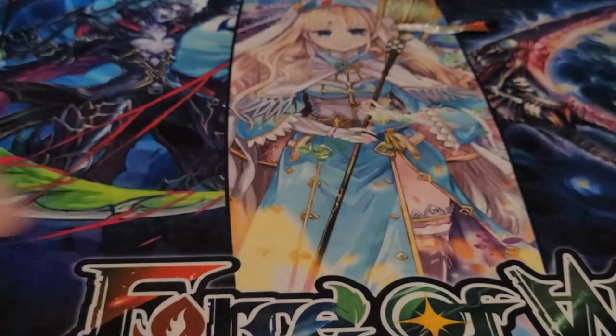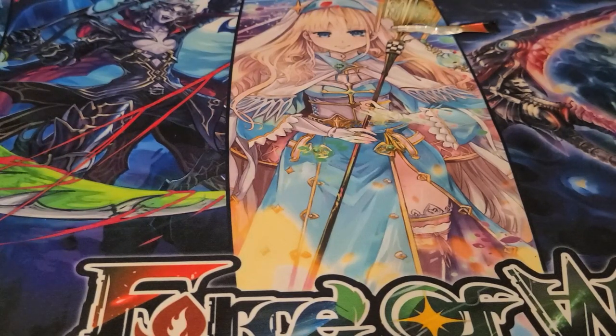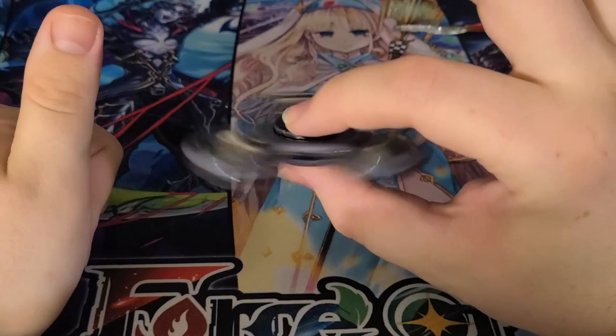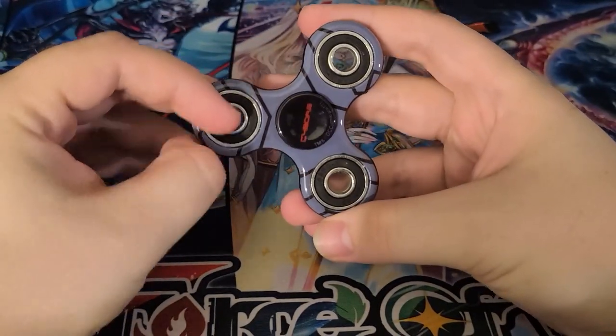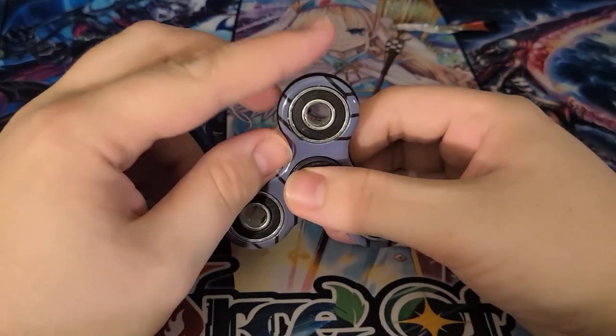Holy cow, we're done! Okay guys, let me know which of the five was your favorite. Were you a big fan of the Buddy Fight? Were you a big fan of the Weiss Schwartz cards? Or were you just happy to see me get a fidget spinner? What is this — a DC fidget spinner? I barely even commented on that. That's all I've got for you guys today — please make sure to like, comment, subscribe. Goodbye!